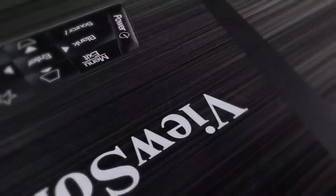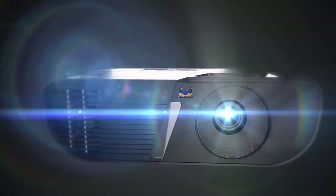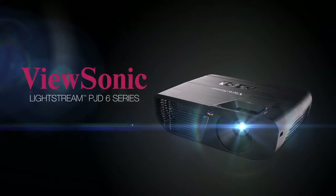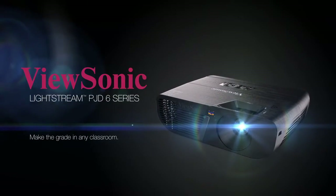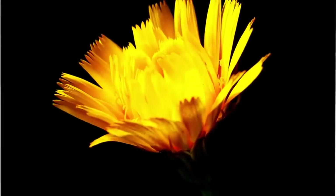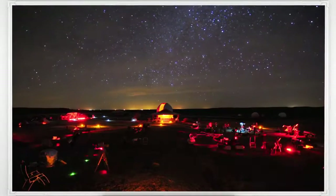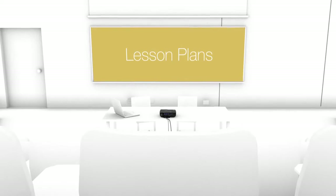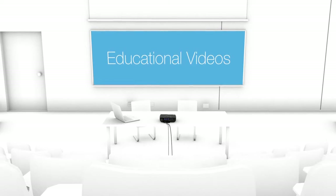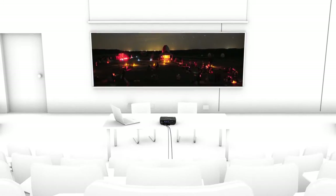Delivering true-to-life color and a smart design, the ViewSonic LightStream PJ-D6 series of networkable projectors make the grade in any classroom. Equipped with super-color technology and a high-brightness output, these projectors strike a perfect balance of color and light so that lesson plans, presentations, and educational videos are brought to life, even in classrooms with high ambient light.